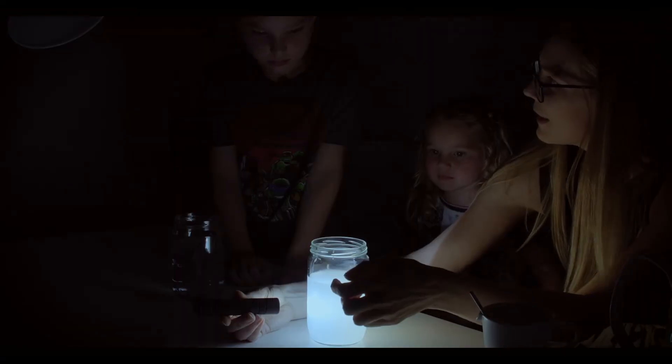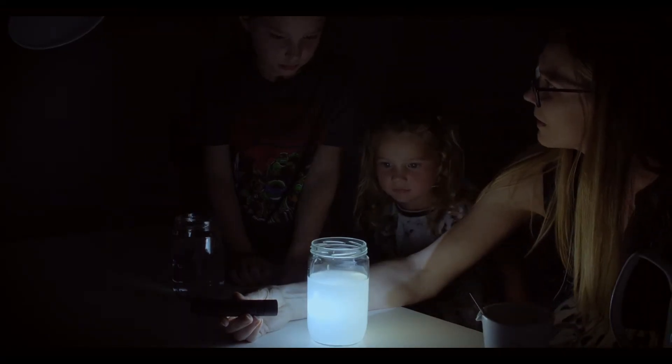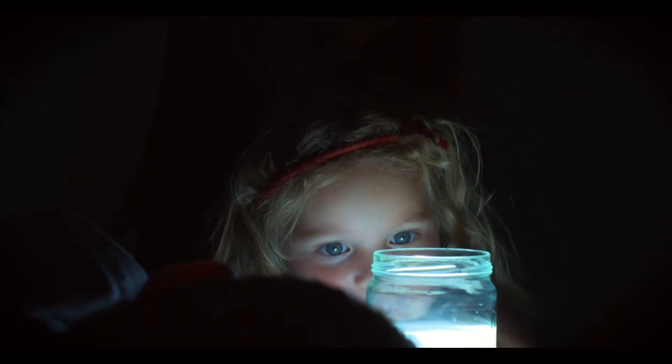Part of our job at Tyndall Institute is developing photonic devices, for example to use in medical applications. Understanding how light scatters in liquids is very important to develop a light-based device that can look inside a human body.